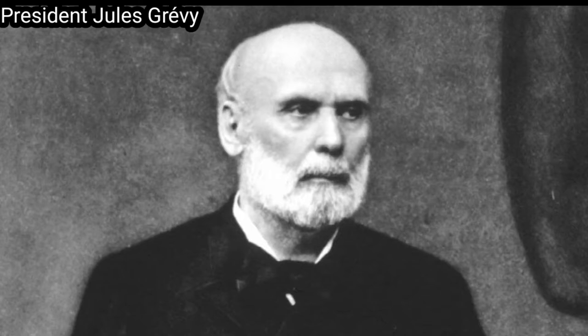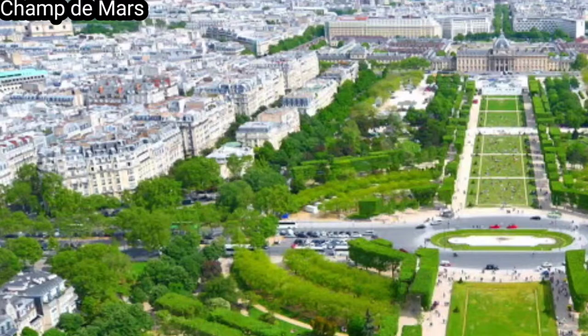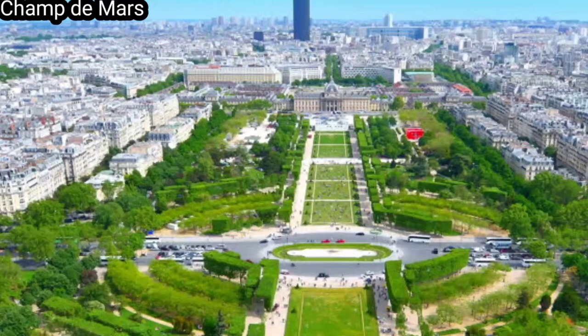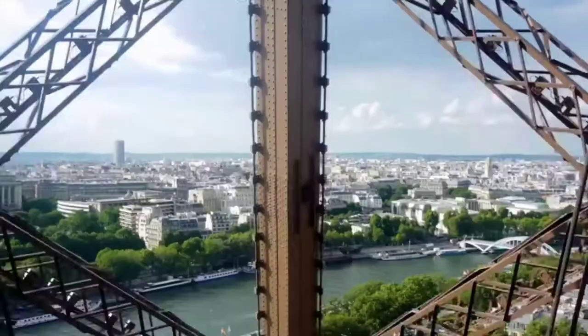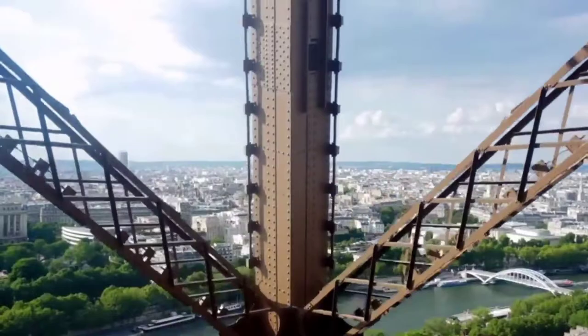Little progress was made until 1886, when Jules Grévy was re-elected as president of France and Édouard Lockroy was appointed as minister for trade. Entries had to include a study for a 300-meter (980-foot) four-sided metal tower on the Champ de Mars. On the 12th of May, a commission was set up to examine Eiffel's scheme and its rivals, which a month later decided that all the proposals except Eiffel's were either impractical or lacking in details. A contract was signed on the 8th of January 1887, granting Eiffel 1.5 million francs toward the construction costs, less than a quarter of the estimated 6.5 million francs. Eiffel was to receive all income from the commercial exploitation of the tower during the exhibition and for the next 20 years.